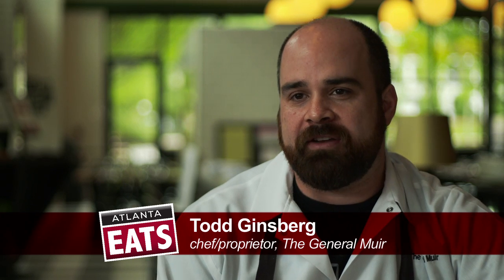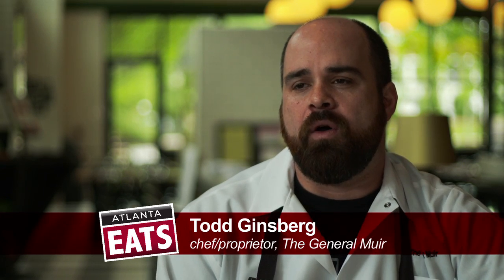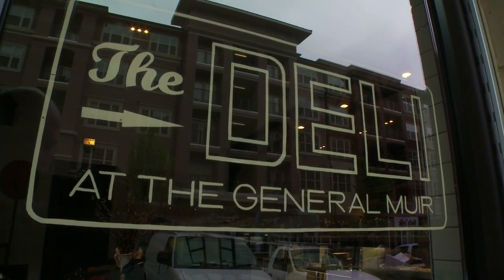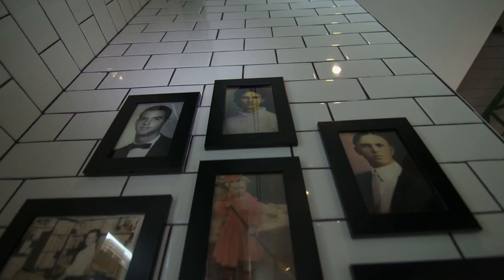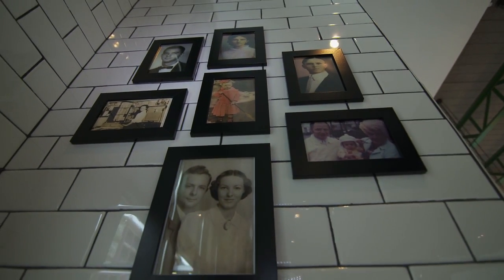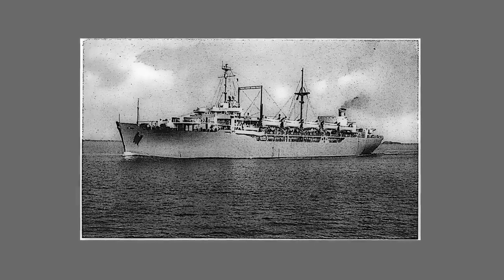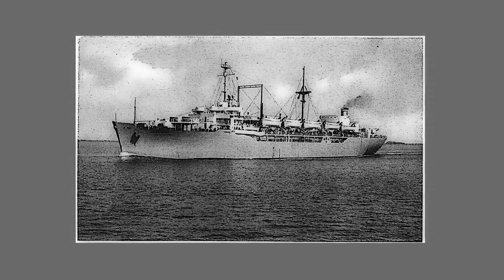The General Muir is a modern American restaurant, and at its core is the Jewish deli. The background story of the General Muir is very meaningful to its owners. Jennifer Johnson, one of my partners, her mother and her grandparents came over on a U.S. refugee ship in 1949 as Holocaust survivors. That U.S. refugee ship was the General Muir. What we like to think is the General Muir is about remembering the past but also looking forward to the future.